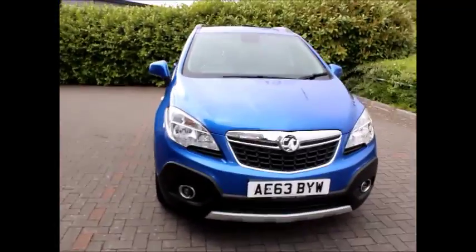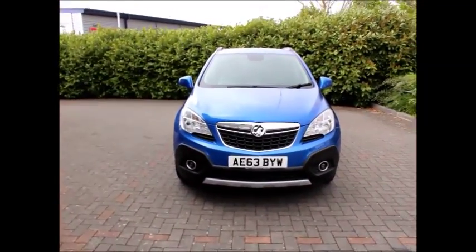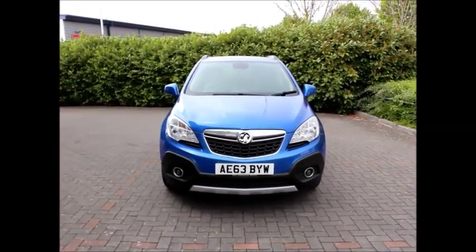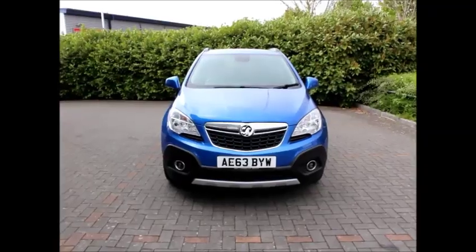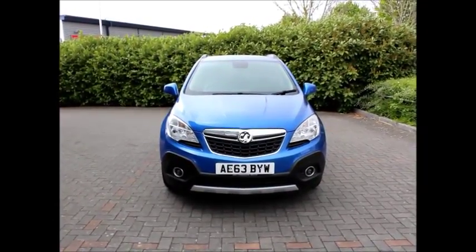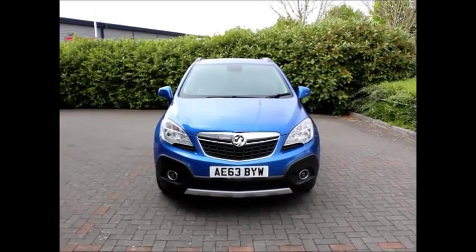Just to let you know, as a Now Vauxhall approved car it comes with a minimum of three months' warranty for total peace of mind. You can also reserve this car online for just £100, which is refundable if you go ahead with the purchase. Alternatively, you can book an appointment to test drive the car. Thank you for visiting Now Vauxhall.